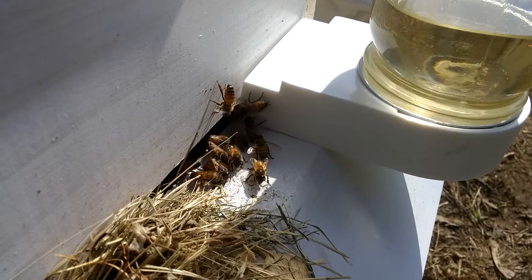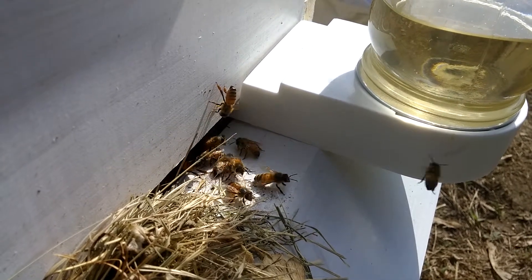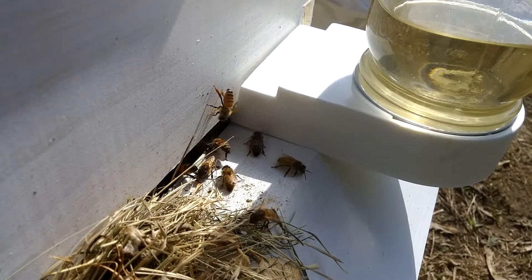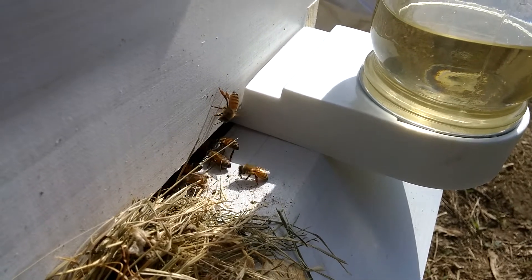These are all worker bees here at the moment. I saw several drones inside when I was in the hive but they must not be coming out here. The worker bees are the females and are a little smaller than the drones.